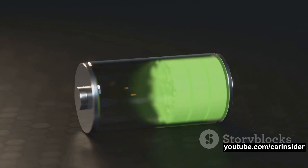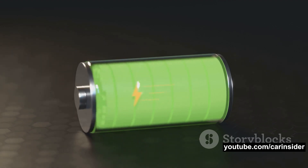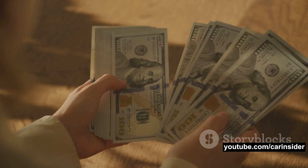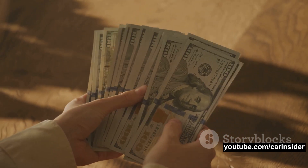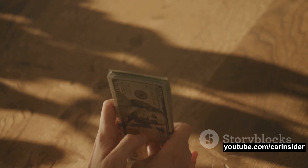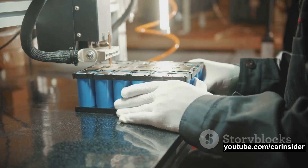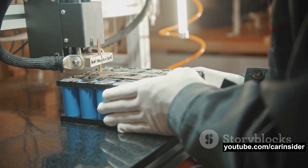This translates into a longer lifespan for your EV's battery pack, which is a huge win considering that replacing a battery pack can be quite costly. Lastly, LFP batteries are cost effective — typically cheaper than their nickel cobalt counterparts, and they don't require nickel or cobalt, two materials known for their price volatility. This makes LFP batteries a more stable and affordable choice for both manufacturers and consumers.